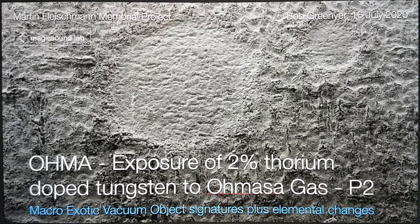Hi, my name's Bob Grinja and I'm a volunteer with Martin Fleischmann Memorial Project. What you're looking at is the title slide to this presentation, which is 'Exposure of 2% Thorium-Doped Tungsten to Amazagas, Part 2.' There was some previous analysis shared at the time of looking at the materials in the MAGIC Sound Lab in California — that's Alan Goldwater's lab. The subtitle here is 'Macro Exotic Vacuum Object Signatures Plus Elemental Changes.'